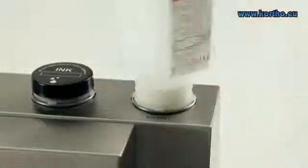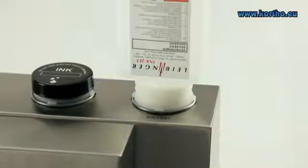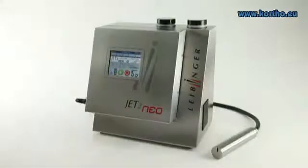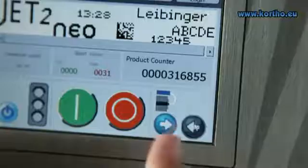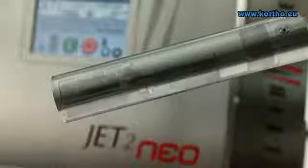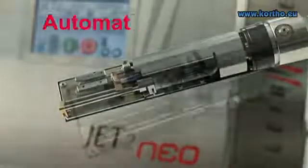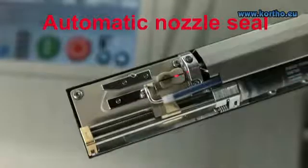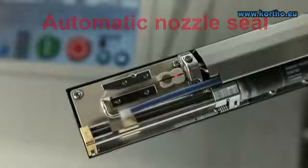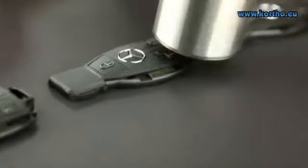In an instant, the JET2 NEO can be refilled with ink or solvent — safe and clean. Great performance, small dimensions. The print head guarantees continuous uptime by means of the automatic nozzle seal. The fully automatic Leibinger nozzle seal guarantees a simple, immediate restart even after long shutdown periods.